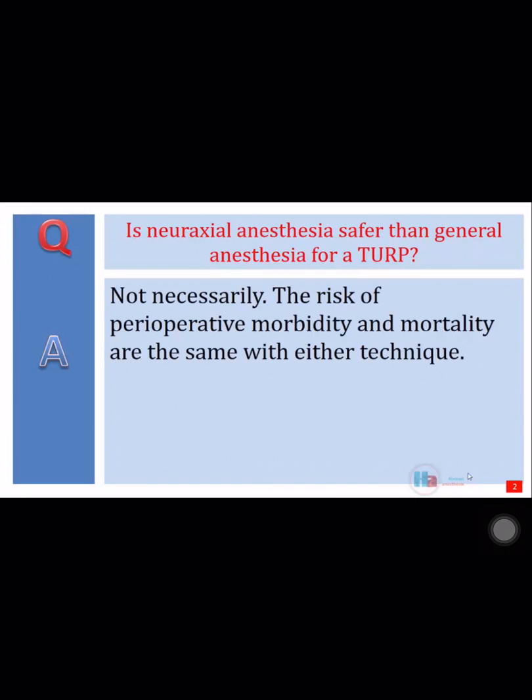Not necessarily. The risk of perioperative morbidity and mortality are the same with either technique.